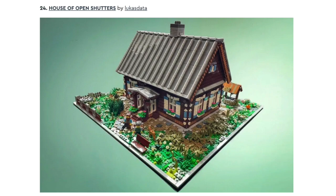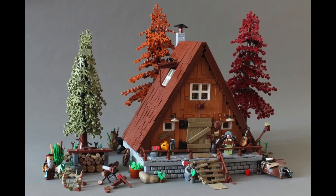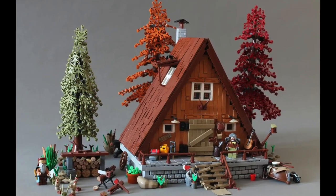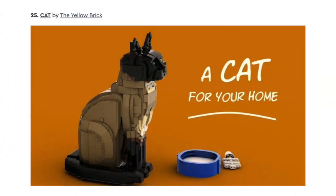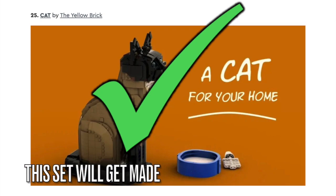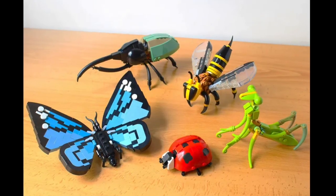Next is the House of Open Shutters. I don't think this will get made because LEGO Ideas is still working on the A-Frame Cabin set that will come out in the next month or two. Next is this cat project — I love the build of the cat eating out of a milk bowl, and I think if this set gets made, it will go in the line of those animal-based LEGO Ideas sets like the Bird set and the Insect set.